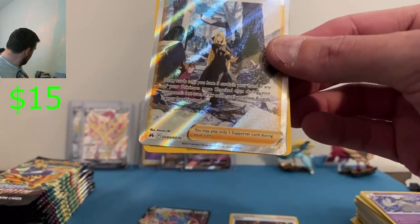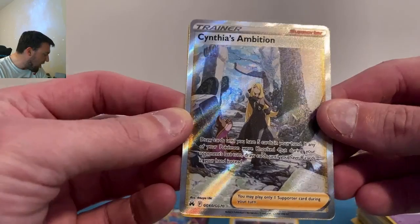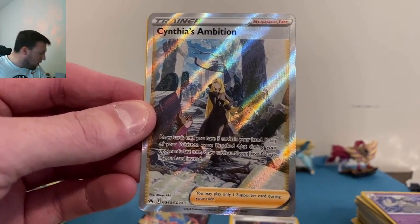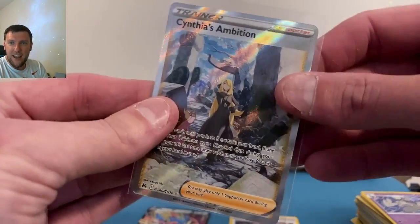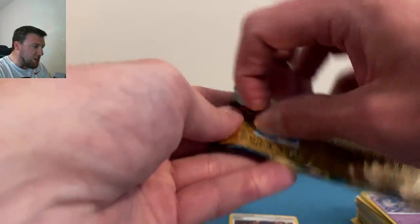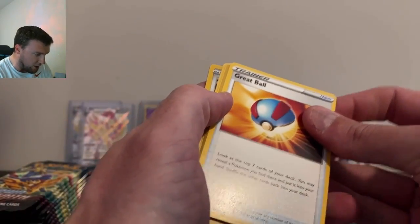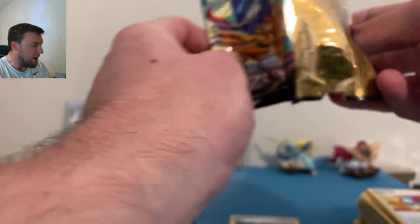Maybe the mini tins — Cynthia's Ambition! I think we need this card. Let me check my list. Yes — first time we've pulled this card! We are down to two cards we need from this set: the Giratina V-Star gold card and the Regigigas V-Star. Down to two — Giratina gold and Regigigas V-Star. And a Galarian Gallery card — oh my goodness! Thank you Zamazenta box!